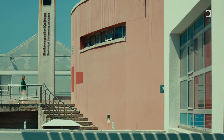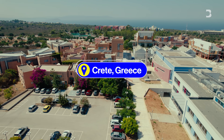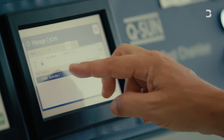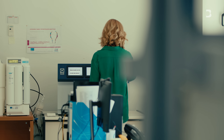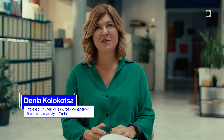It turns out some of the solutions already existed centuries ago. Dr. Denia Kolokodza has been studying energy efficiency in buildings for the last three decades. When I started doing this research, everybody said that I was crazy. Now I think everybody speaks about that. So that's the difference.